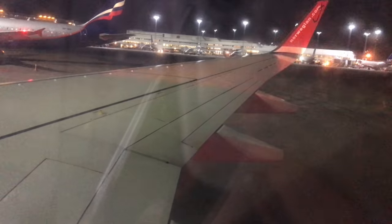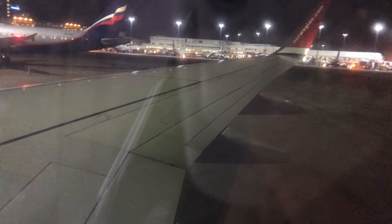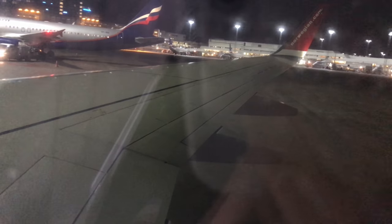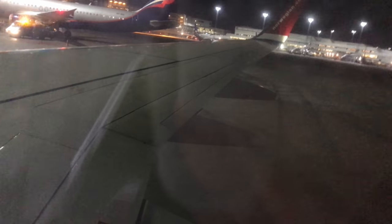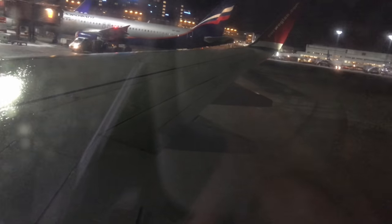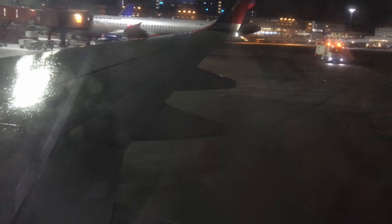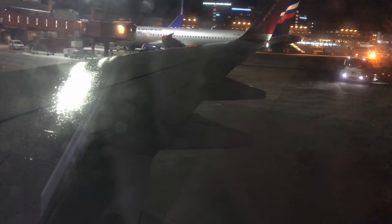We're now pushing back and the engines are starting up. The first engine is starting, fuel pumps and hydraulics are all on. We're leaving our gate — the time is now 21:23, so we are a bit delayed on our departure time. The first engine is on.